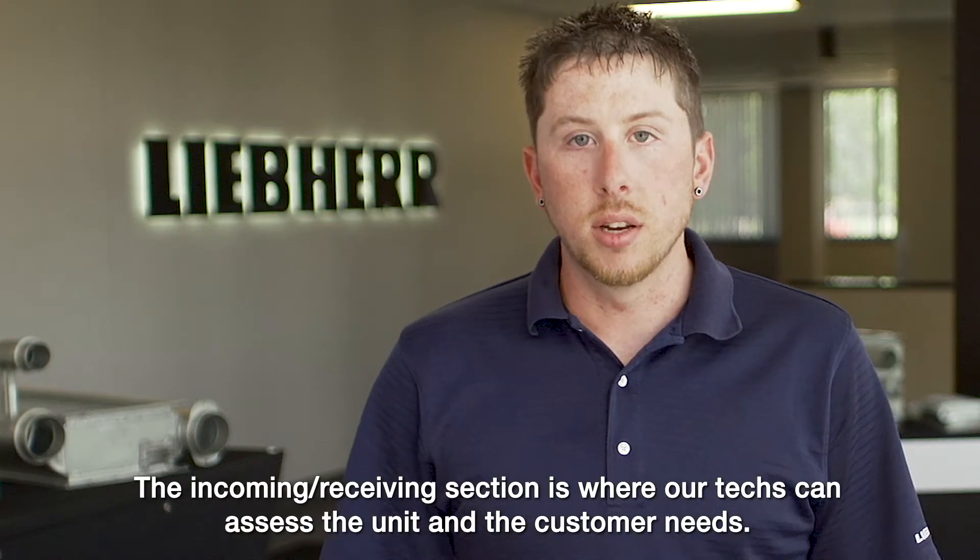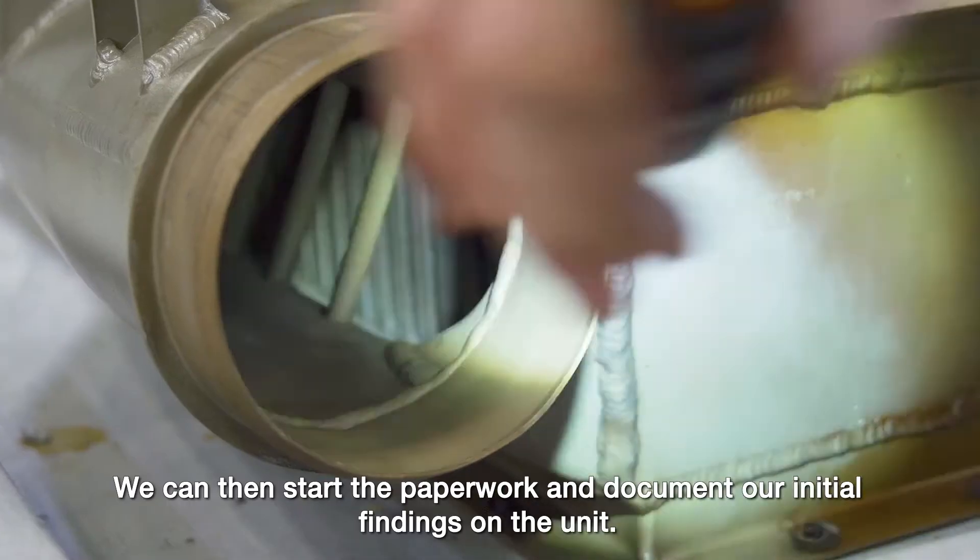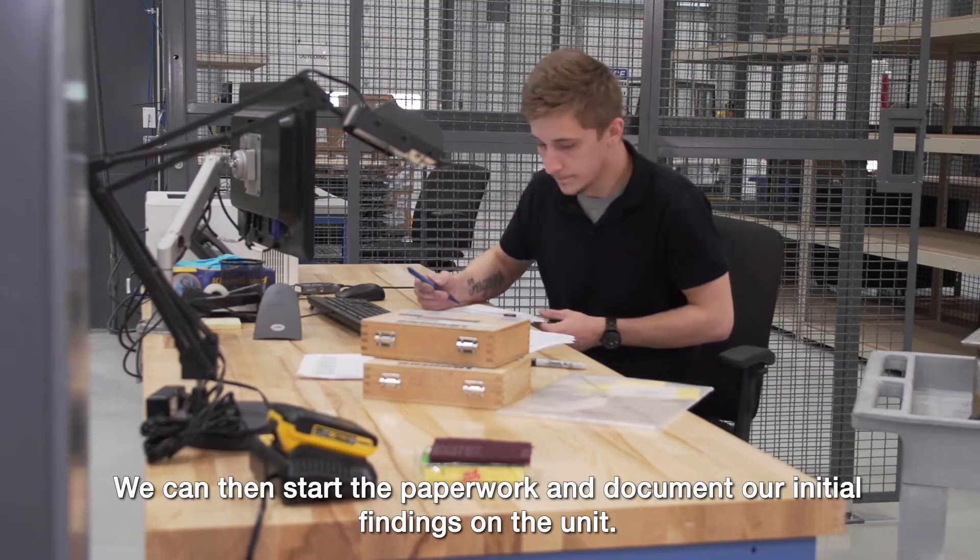The incoming receiving section is where our techs can assess the unit and the customer needs. We can then start the paperwork and document our initial findings on the unit.